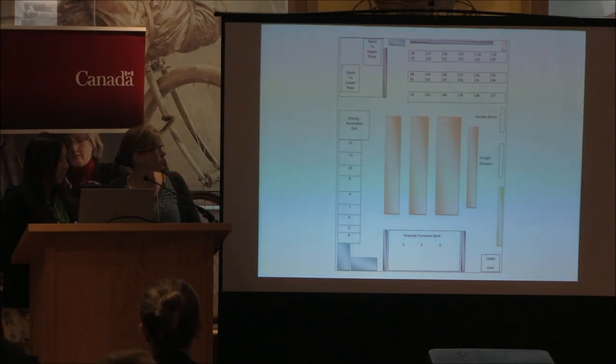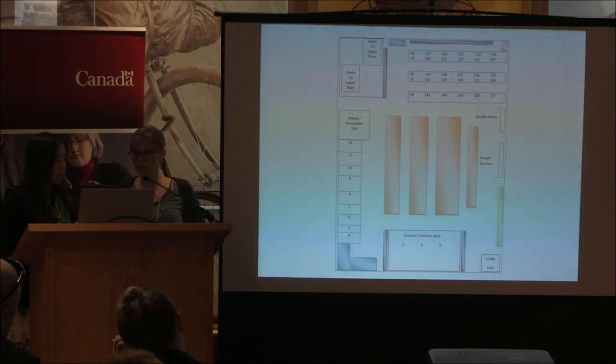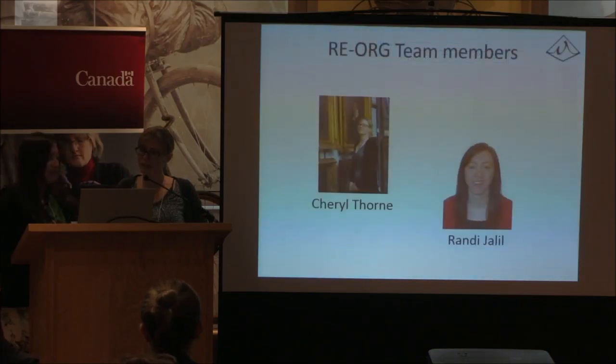This is a quick look at a proposed layout with furniture on rolling pallets in the center, completely reorganizing the shelving to accommodate the maximum number of boxes, and moving our oversized furniture rack against the wall to make it more accessible. And that's it — thank you.